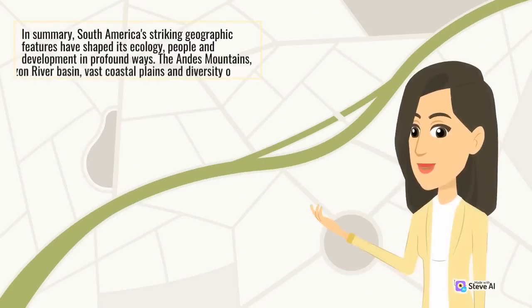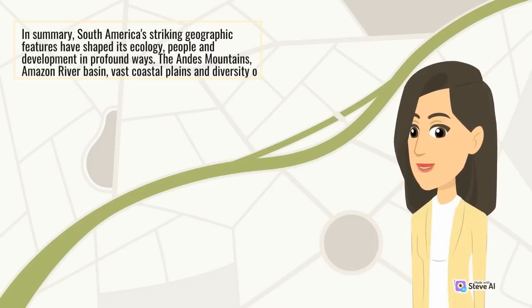In summary, South America's striking geographic features have shaped its ecology, people, and development in profound ways. The Andes Mountains, Amazon River Basin, vast coastal plains, and diversity of ecosystems together make South America one of the most geographically remarkable continents on Earth.